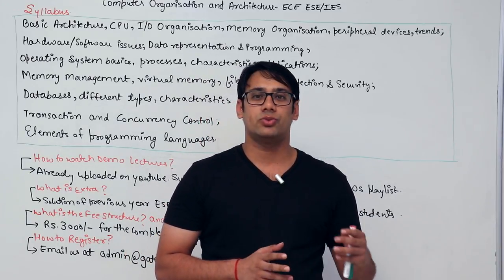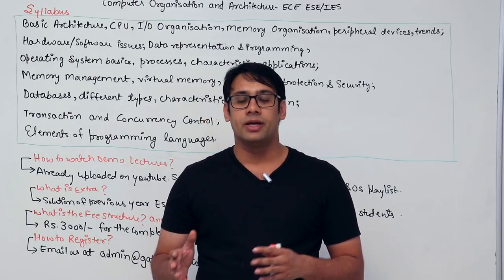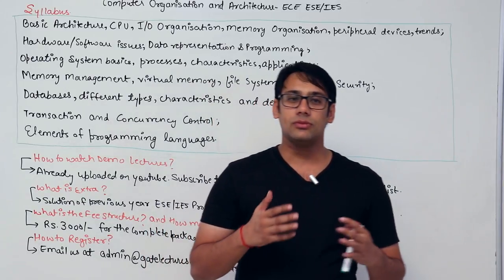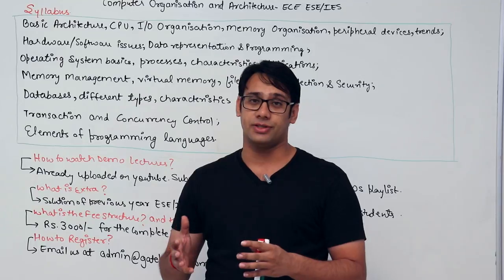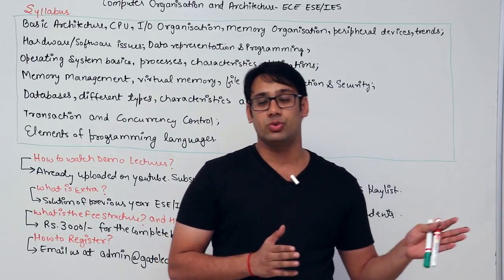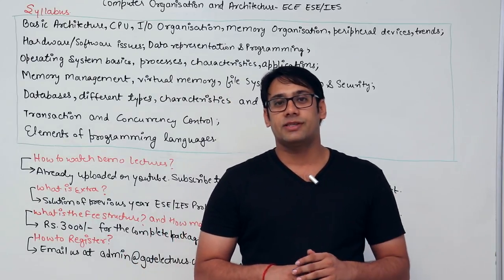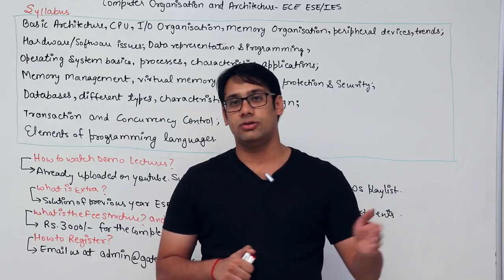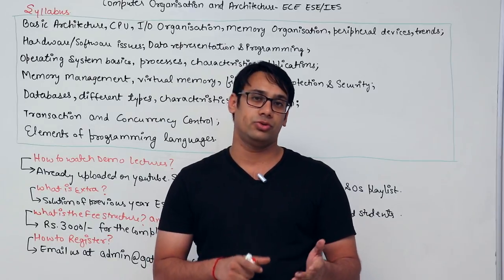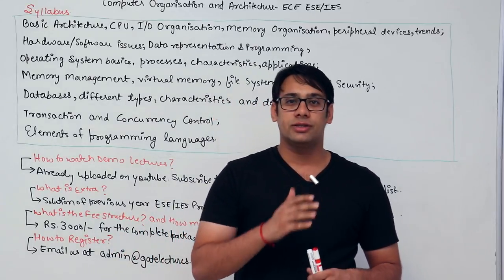The problem with this subject is that it is not an electronics and communication core subject, which is why EC students tend to leave it during ESE preparation. But while preparing for ESE or GATE, it is important to prepare all subjects thoroughly. Some people say don't do all subjects — if there are 12 subjects, focus on 8 to 9 and leave 3 or 4 — but that is not true.